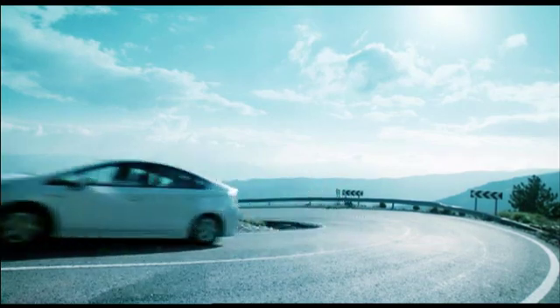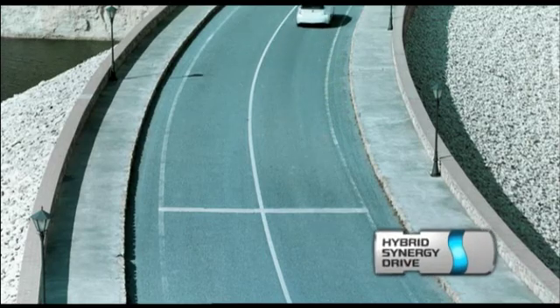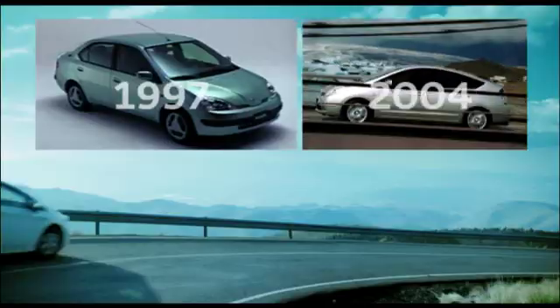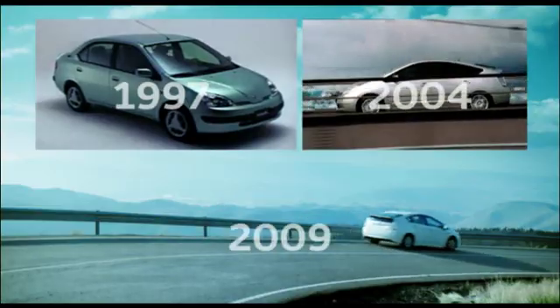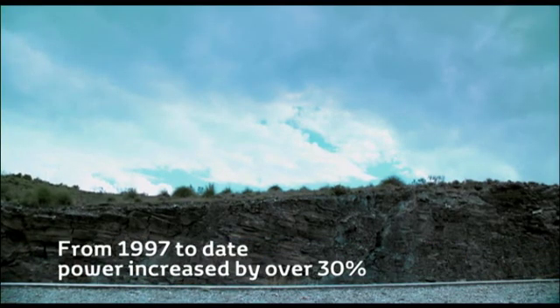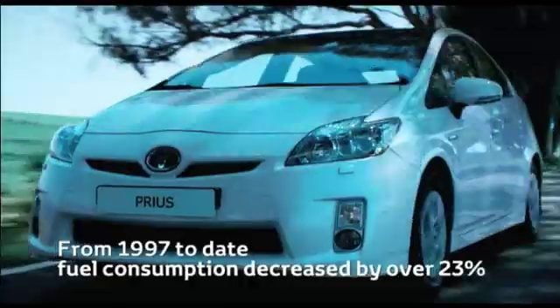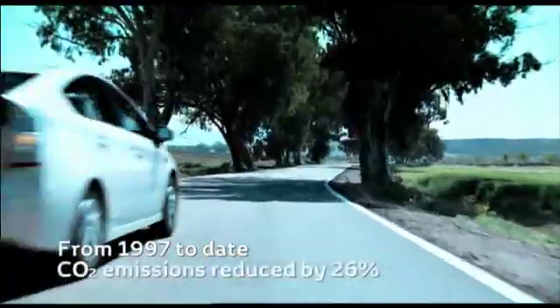Hybrid Synergy Drive has been fundamental to the global success of the Prius. For more than a decade, successive evolutions of Toyota's remarkable full hybrid powertrain have seen system power increase by over 30%, yet fuel consumption fall by over 23%, and emissions reduce by almost 26%.